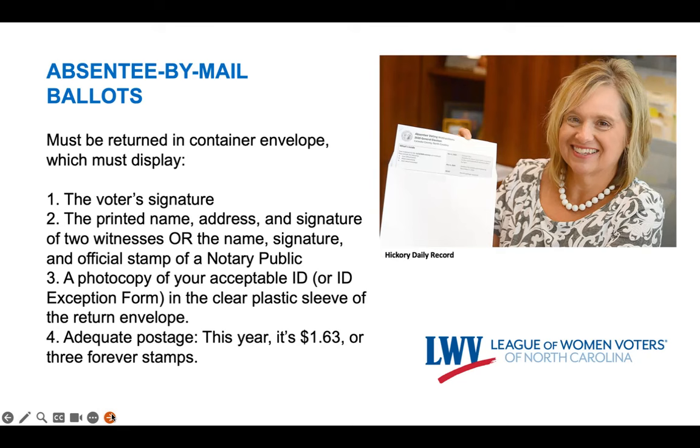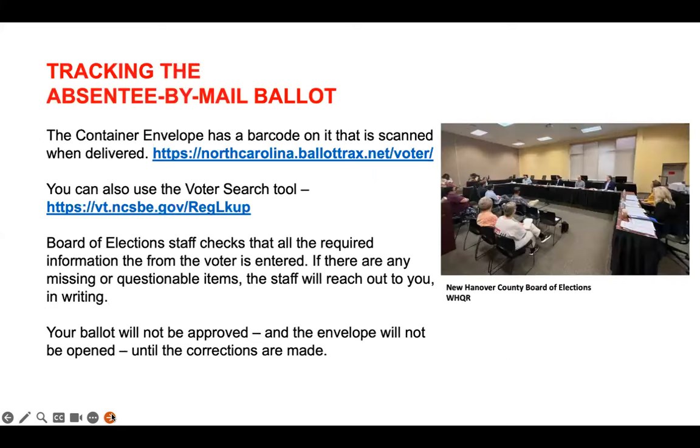When voters mail back their absentee-by-mail ballots or hand-deliver them to the county board of elections office by 7:30 p.m. on election day, how can they feel sure that it was delivered and that it will be counted? The voter's absentee container envelope has a barcode on it that is scanned when it's delivered. You can check the status of your ballot on the Ballot Tracks portal or on the Voter Search tool.